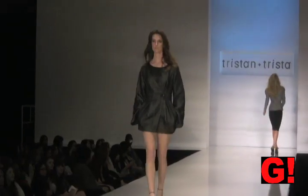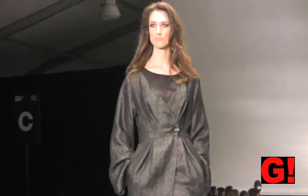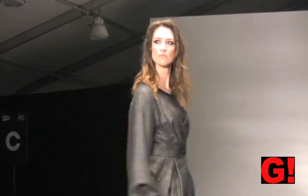This next outfit looks great as a dress, or you could probably wear it as a jacket as well. It's charcoal gray, with a button at the waist and blouse on the sleeves.